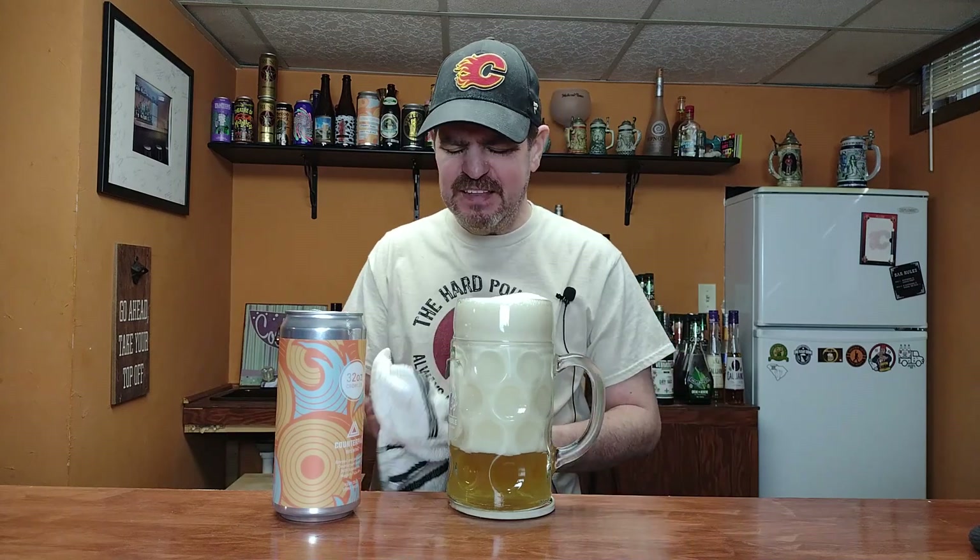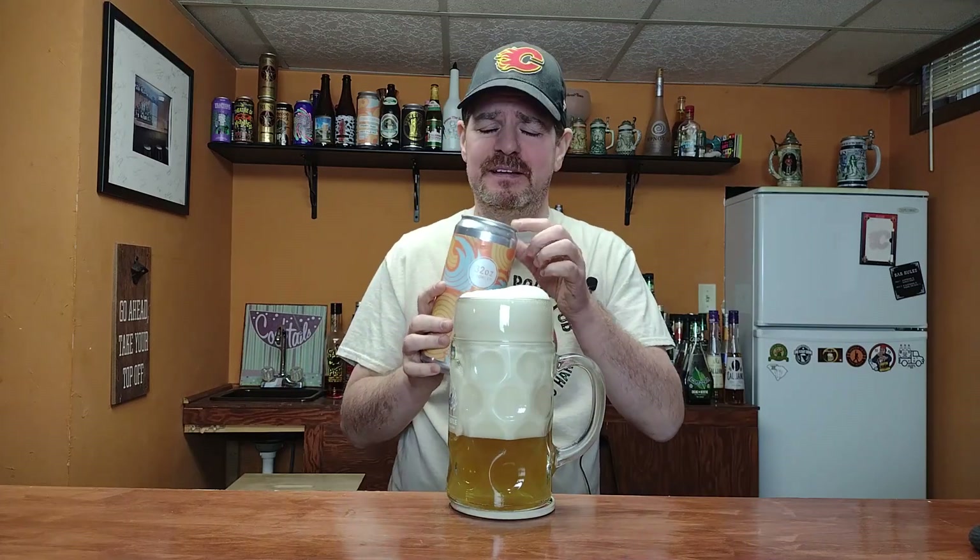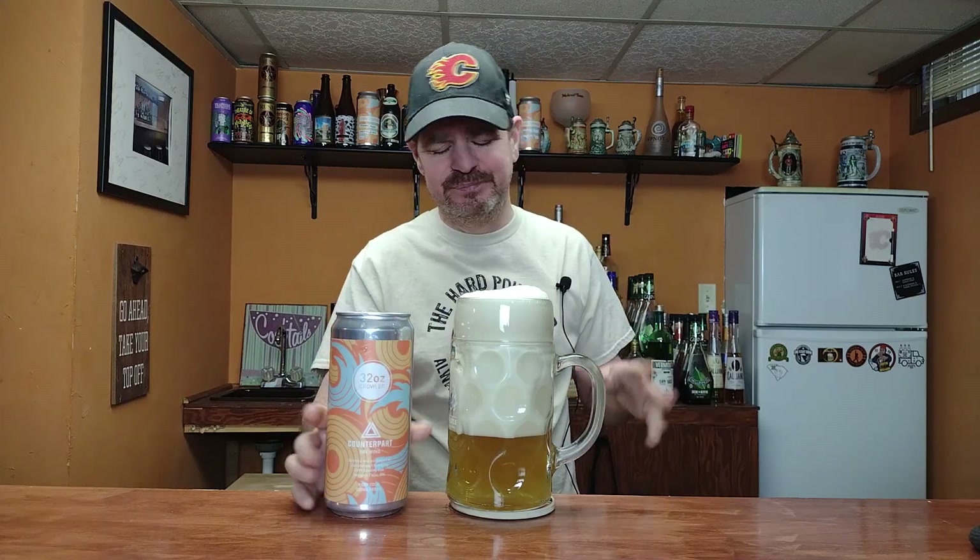The only thing I hate about these crowlers is they tend to leak all over the place. I think it's just the way the mouth of them is done. I always have a hard time with crowlers — do you guys have a hard time with crowlers? Maybe it's just me, or maybe it's just Counterpart not having the mouth done quite right.